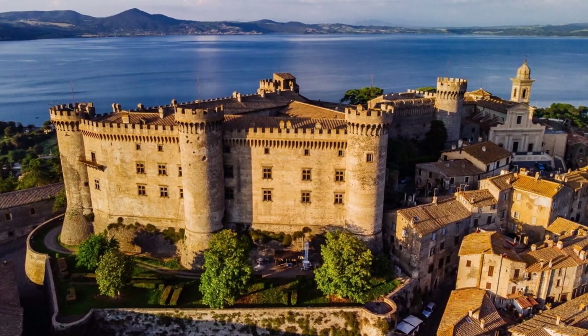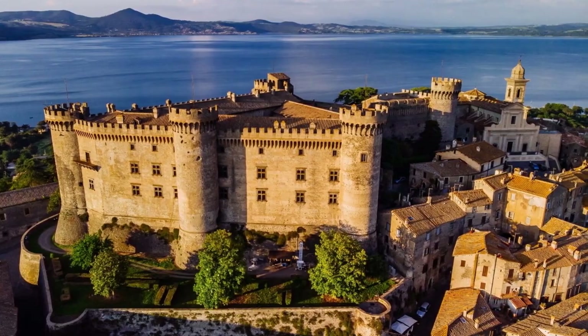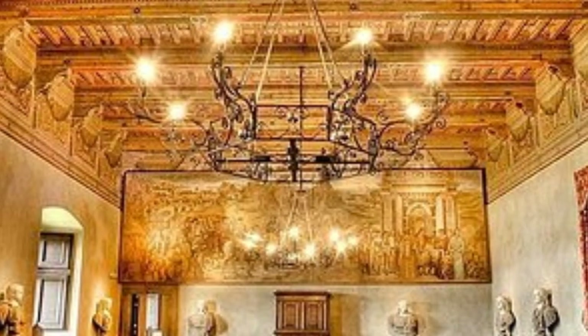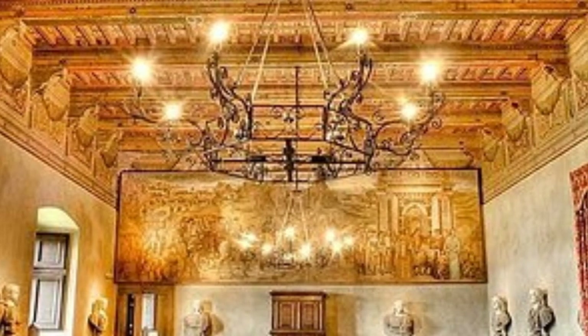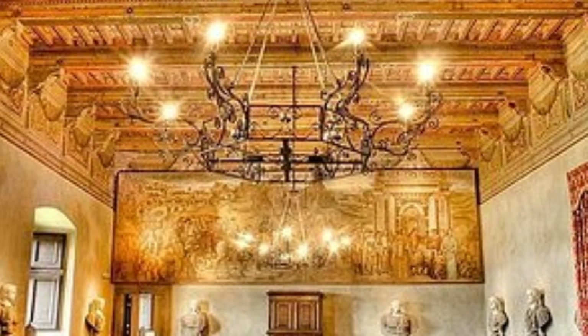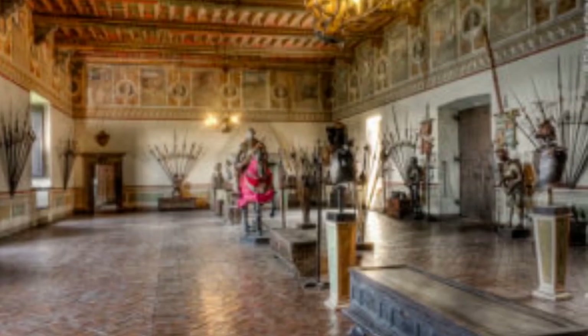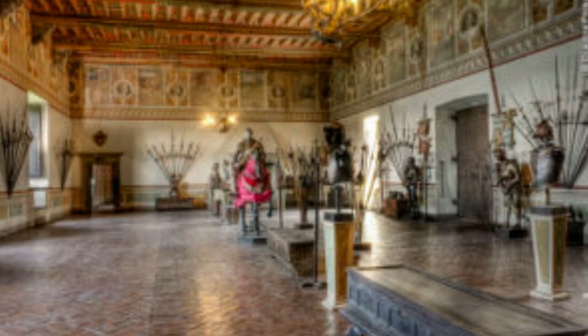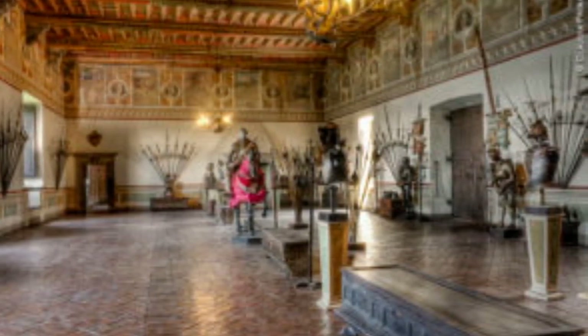With round towers at the corners offering breathtaking panoramic views of the lake below and the surrounding landscape, the castle's interior rooms are beautifully decorated with Renaissance frescoes, sculptures, tapestries and antique furniture, evidence of the opulence and refinement of the Italian aristocracy. One of the most fascinating aspects is its vast collection of medieval and Renaissance weapons, one of the most important in Italy.